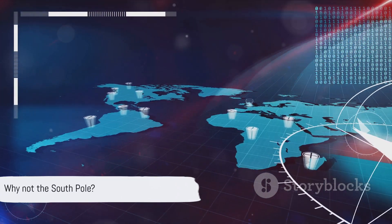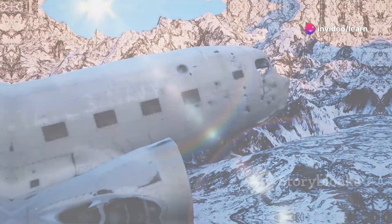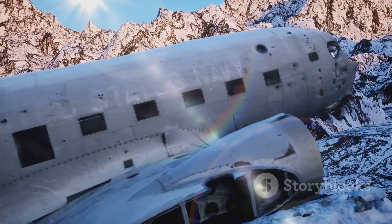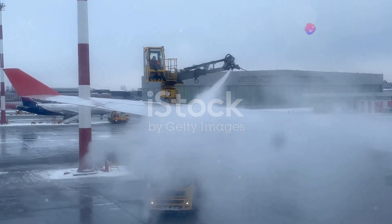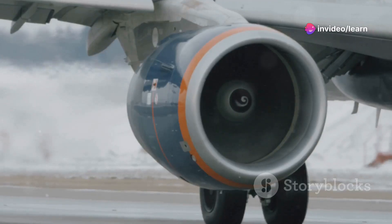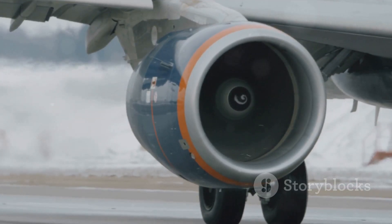It might seem odd that we're not taking advantage of the South Pole in a similar manner. Flying over the poles is not as simple as it seems. These regions pose unique challenges to aviation, with the extreme cold being the most obvious. The frigid conditions can cause parts of the aircraft to freeze, affecting its performance. Not to mention, the cold can also complicate fuel management, as jet fuel can freeze at high altitudes.